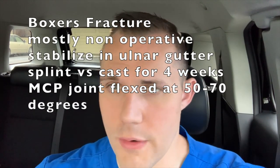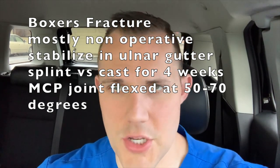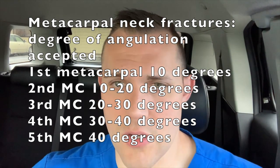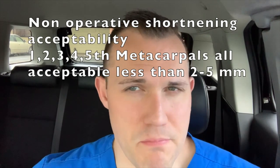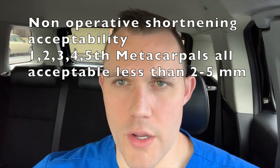What do we do with these? The majority of the time these are non-operative fractures. The determination is based on open versus closed, how much angulation, how much shortening — and the degree of acceptable angulation or shortening is based on which digit you're talking about. The first digit is way less accommodating of rotation, angulation, or shortening than the fifth. The way I learned it: basically 10 degrees and then add 10 degrees as you go through — so the first digit is 10, then 20, 30, up to 40 degrees of angulation as you get into the fifth. Shortening is basically two to five millimeters across all digits.